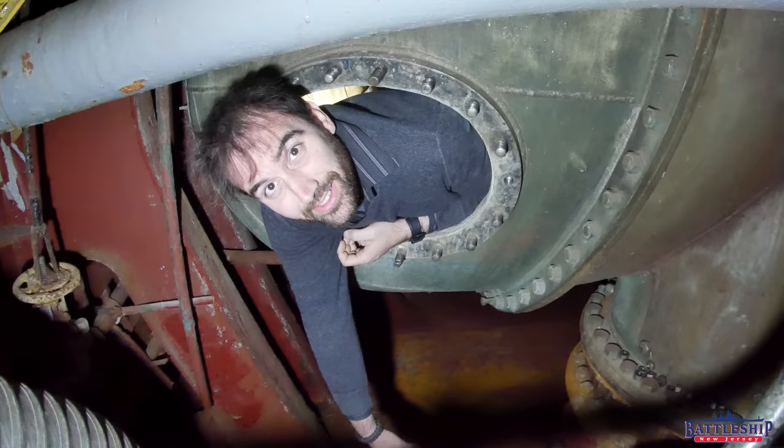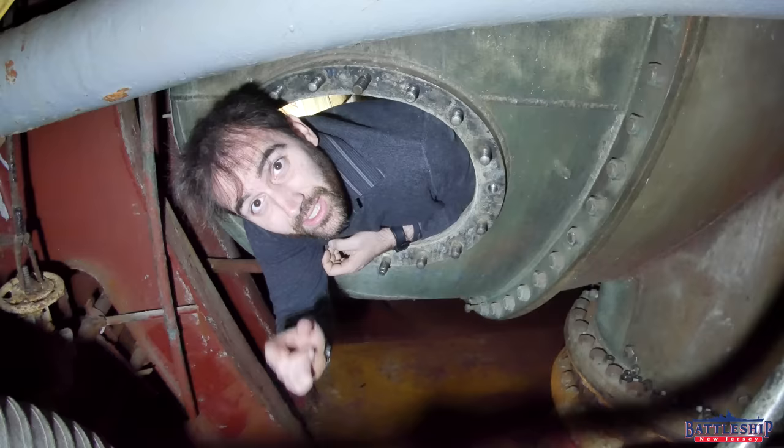Hi, I'm Ryan Szymanski, curator for Battleship New Jersey Museum and Memorial, and today I'm going to show you the inside of a condenser and a sea chest.